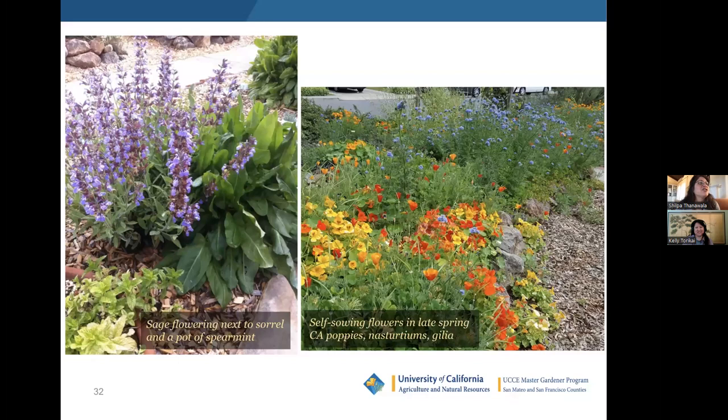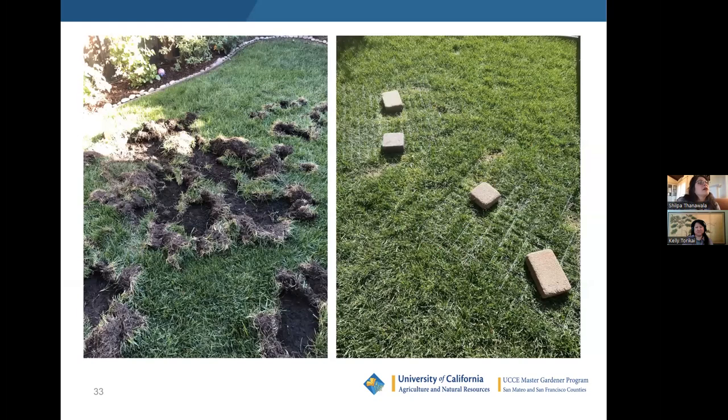This is my neighbor's garden — another example of companion planting in practice in a home garden setting.